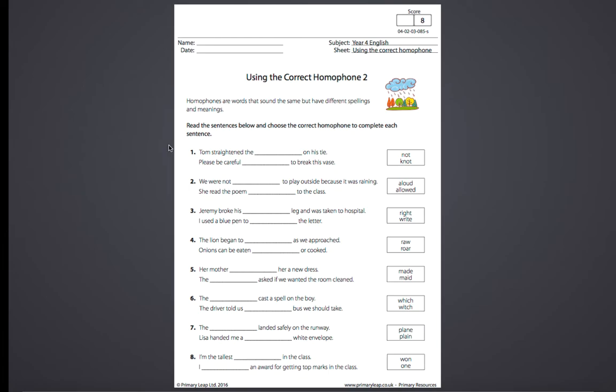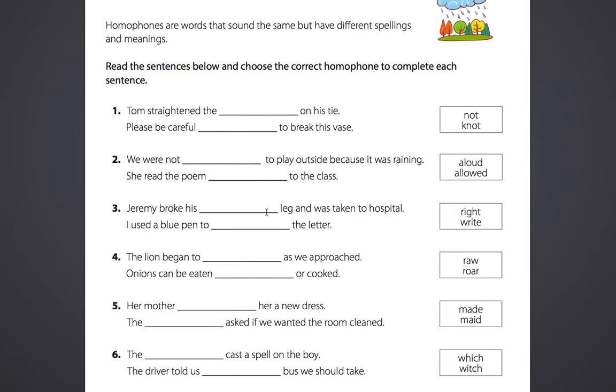By the way, if you want these worksheets and books, please write your email in the YouTube channel on the video, and don't forget to subscribe.